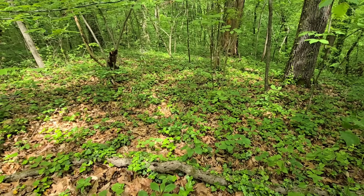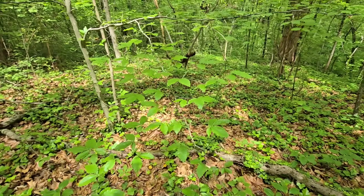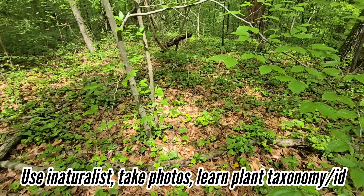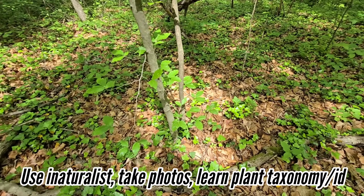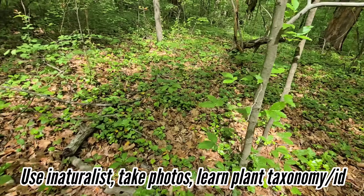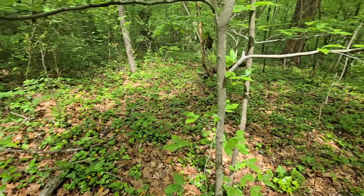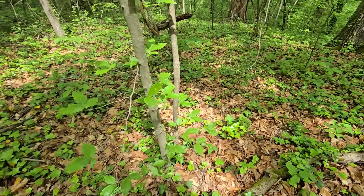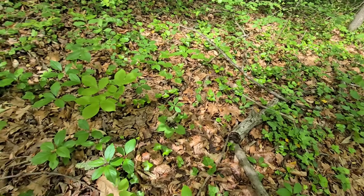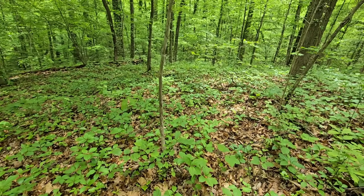Avoid those master naturalist programs like the plague — that's just my personal two cents. They tend to be a scam. I've had horrible experiences with them in Texas. You don't need a program to teach yourself this stuff. You just need to get out there, pay attention, use iNaturalist, take photos, and study a little bit of plant taxonomy. Come out here and start restoring these places. You can't burn, but you can cut, you can spray, you can learn to identify stuff, flag it, mark it off with tape. This is a mess — really sad to see.